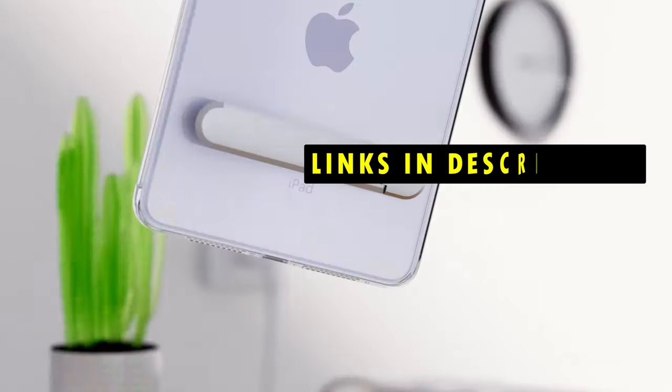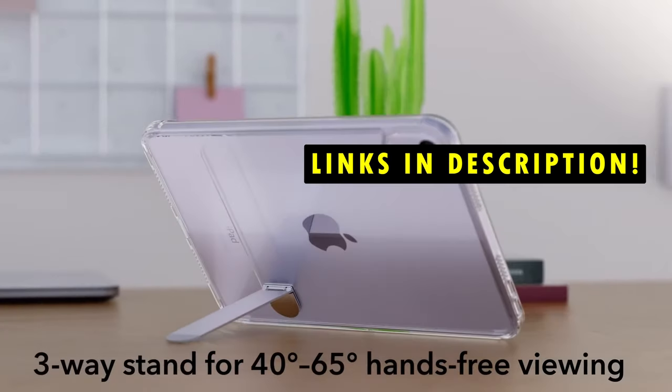If you want more information and updated pricing on the products mentioned, be sure to check the links in the description.